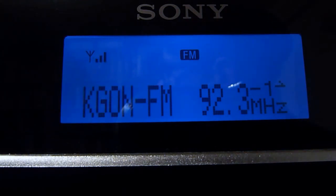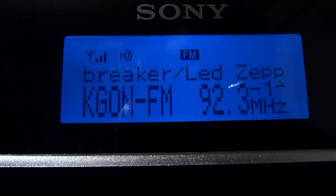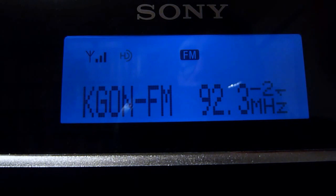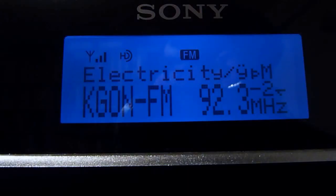Our local classic rock station KGON is also on HD at 92.3 FM — they're getting the Led out right now, which is not unexpected. On their HD2 they seem to be running a lot of metal. They used to have a different format, but now they're playing Motörhead on KGON HD2.